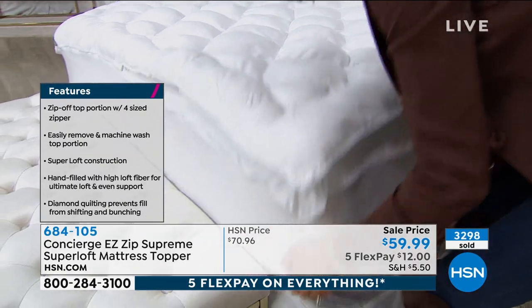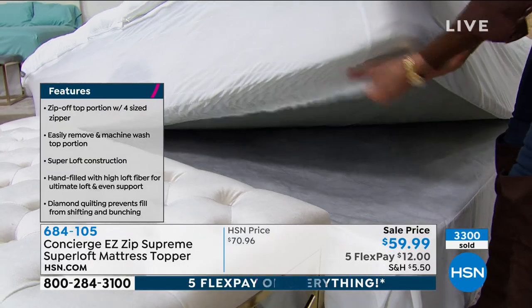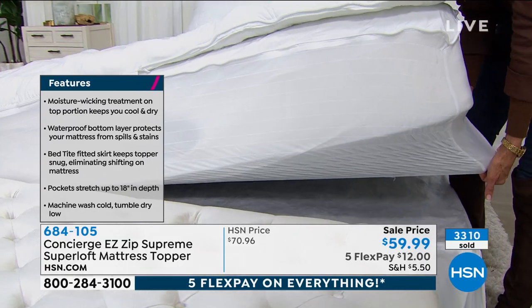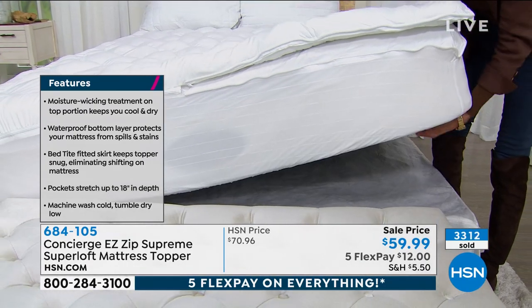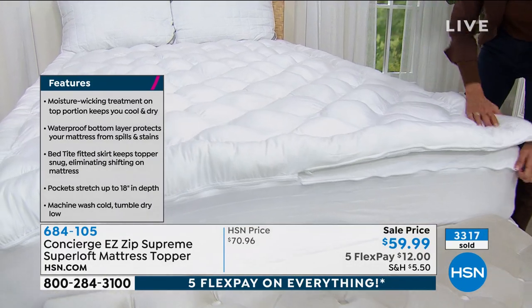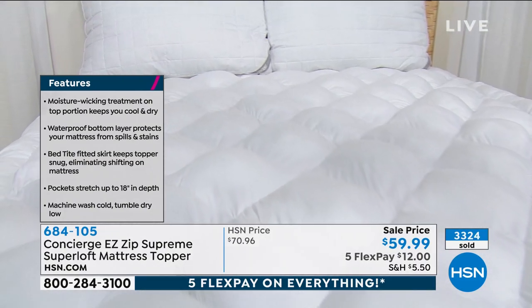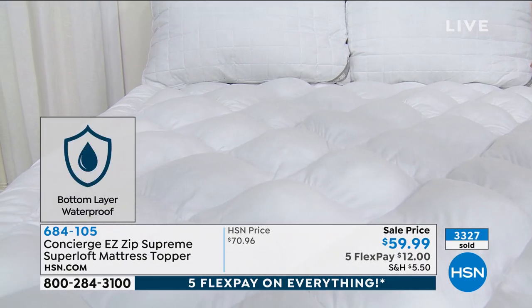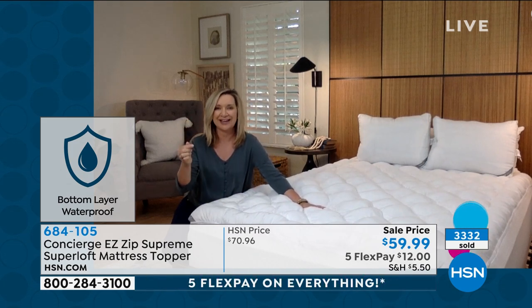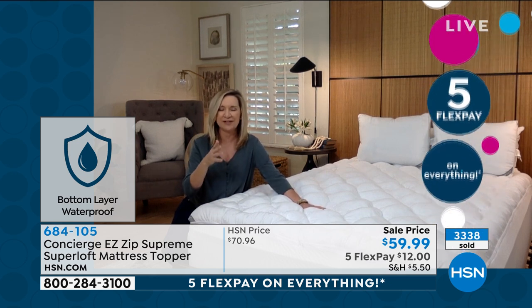Underneath the topper — look at the ruching. We could probably accommodate about a 24-inch high mattress with this one. This one has the ultimate depth and the ultimate hold because of all that ruching. This is the best fitting skirt we've ever done. In my over 20 years selling mattress pads and toppers, if you shop for one you usually have to choose a feature — not with this one, we are giving you so many features.